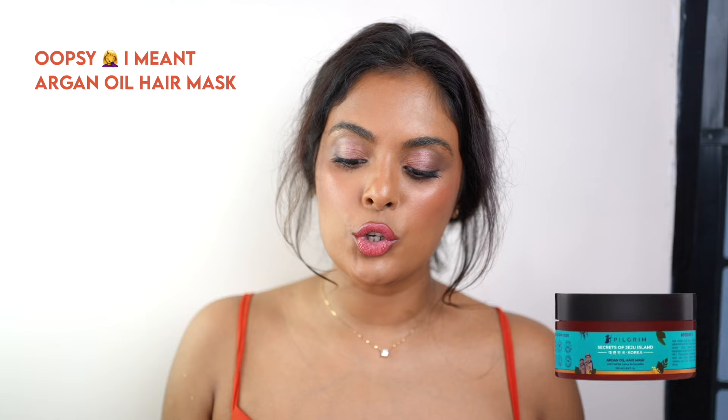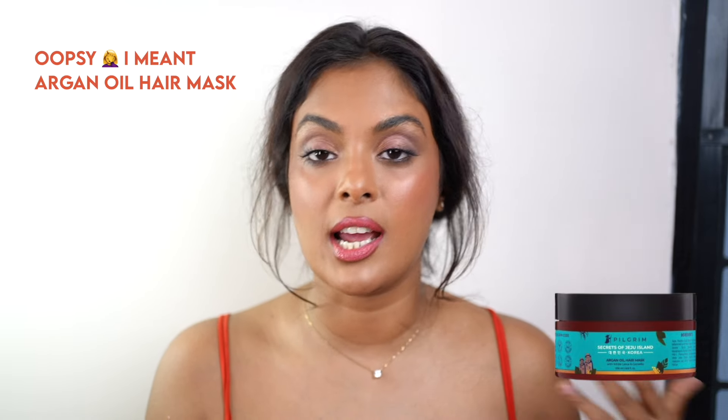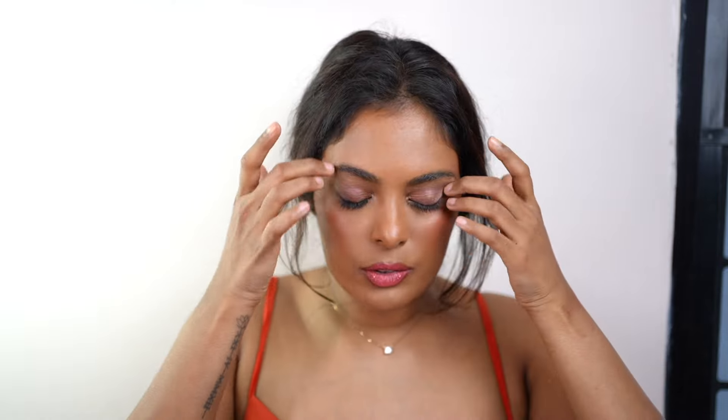Let's keep it short and sweet. Number three is the Moroccan Oil Hair Mask. Pilgrim has a lot of hair masks and I have tried a lot of them. My favorite is the Moroccan Oil Hair Mask. It makes my hair so silky, soft, shiny, and manageable — I just love it. It also smells really good, and fragrance is very important to me.